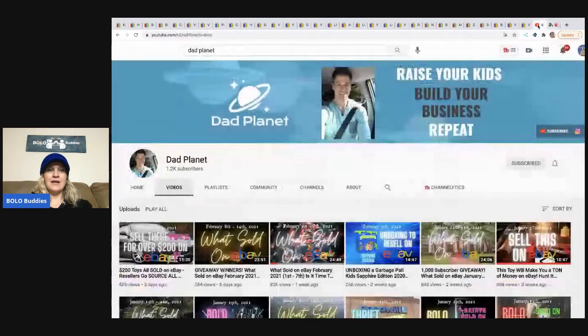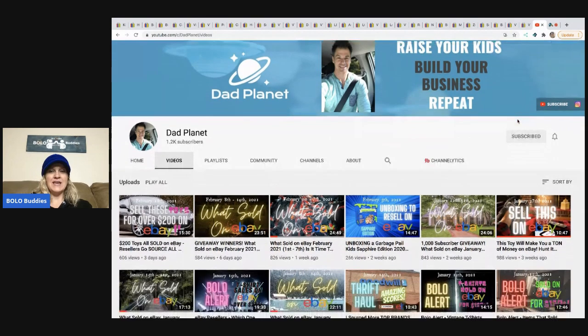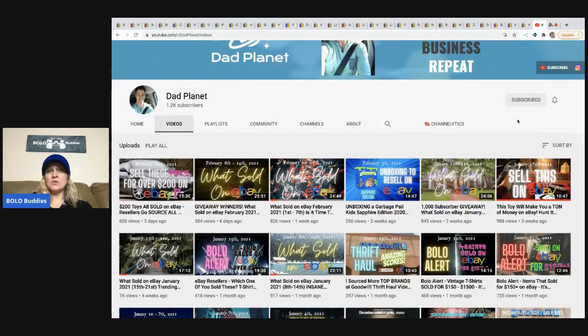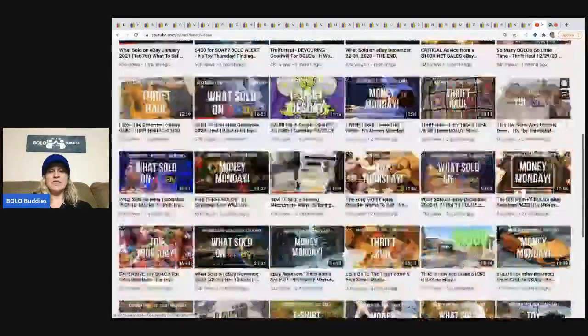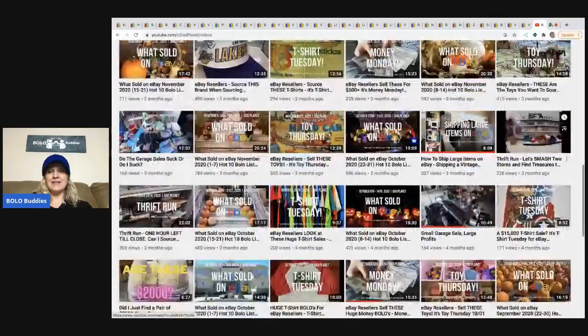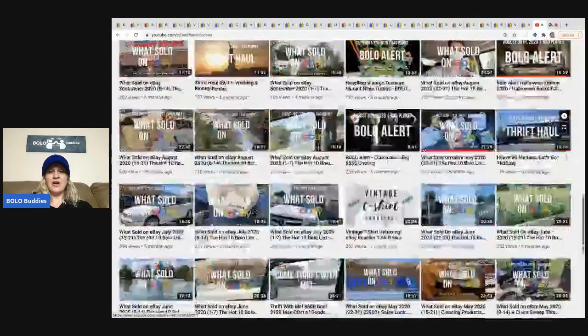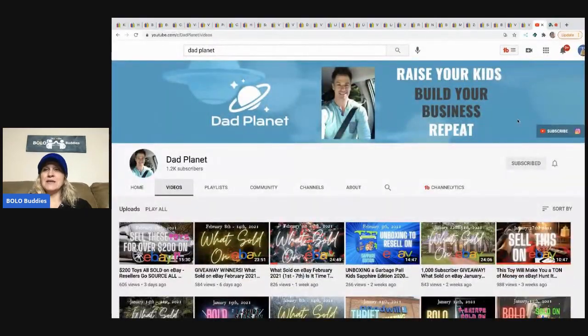I'm going to start by showing you his channel. Here it is — it is Dad Planet and he is up to 1.2k subscribers. I had him on the bolo show not long ago and I think right around that time he hit 1,000. So he is definitely gaining subscribers — go and subscribe to him, let's get him to 1,500. He does some bolo videos, but his what-sold videos are bolo videos because he is a bolo finder. Go subscribe and put in the comments that Bolo Buddies sent you.